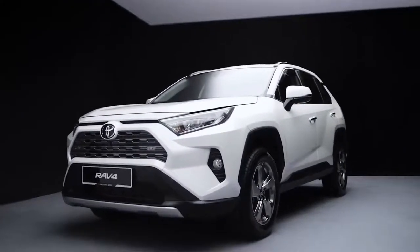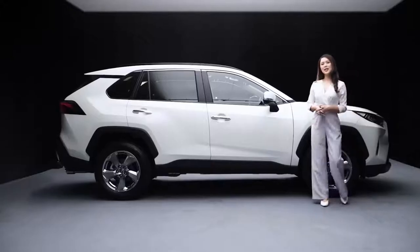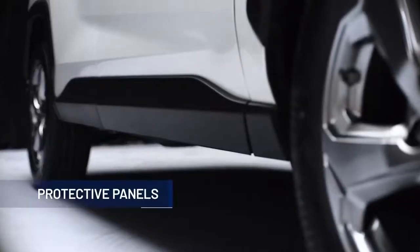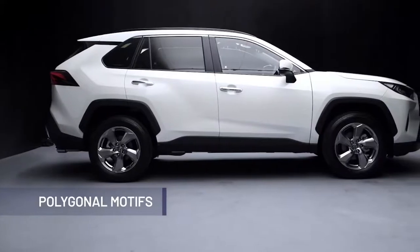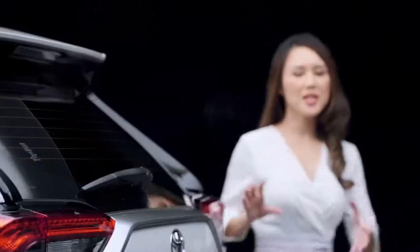The overall design of the RAV4 has a chiseled appearance, with a powerful and tough impression expressed through the front octagon shape. Character lines flowing at the side further enhance its refined ruggedness. Protective panels finished in black give a bold and rugged look. The wheel arches, with their polygonal motifs, appear to hold the tyres at a high position, emphasizing the raised body.